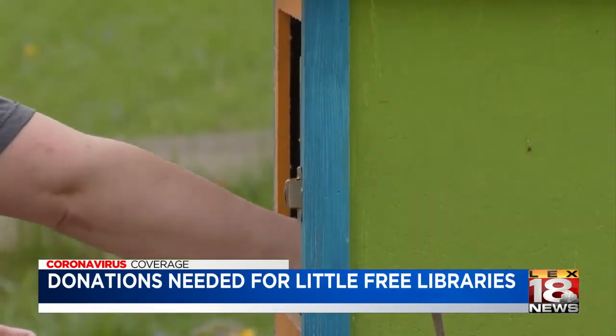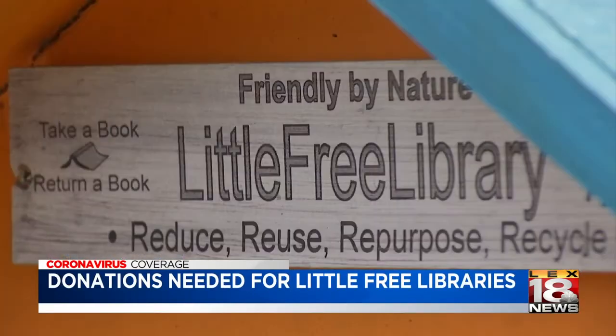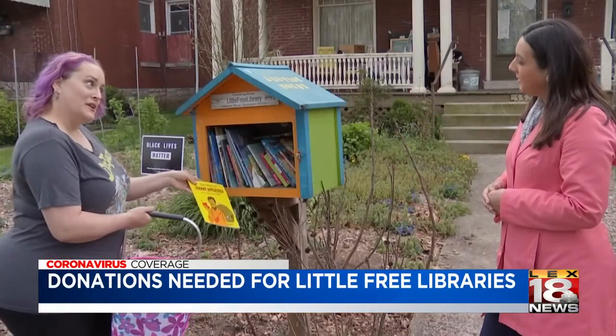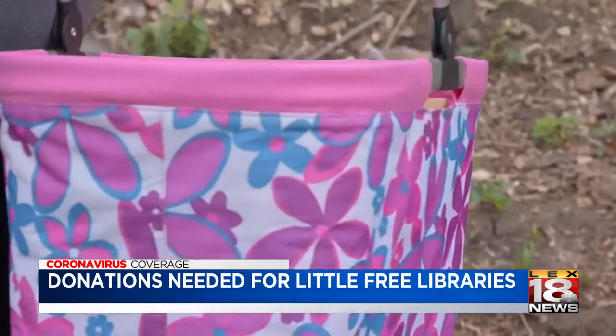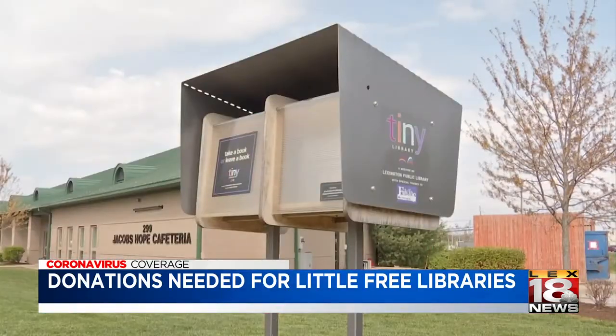Libraries are such a wonderful resource — to be able to get books on different topics, to take your children there and interact. And because those options are closed now, it's more important than ever to provide that resource. That's why volunteer Carrie Hanke is asking people to go through their own collection and donate items to their local Little Free Library.